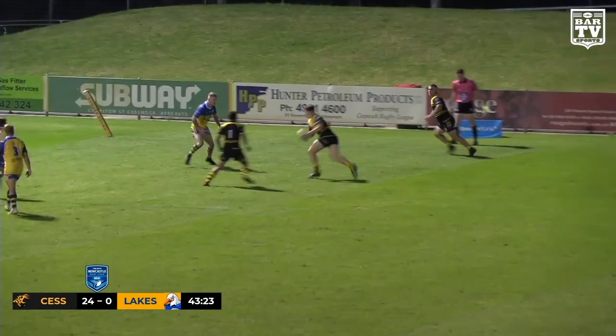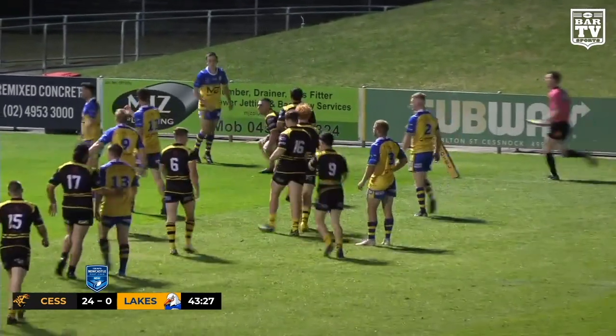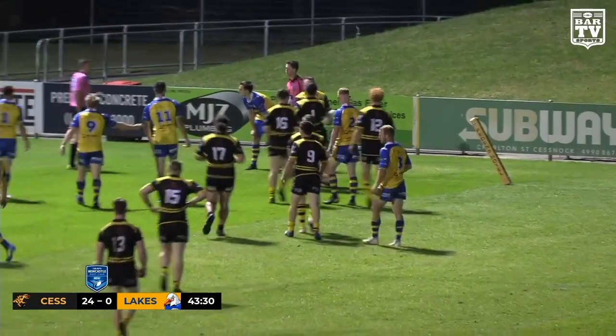A long ball there from Newman linking up — now they've got a try in the corner. Too easy for Josh Charles; he gets Cessnock's fifth.